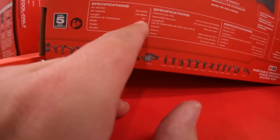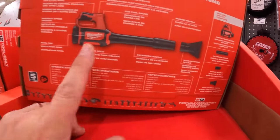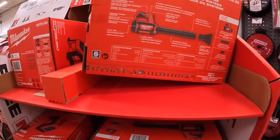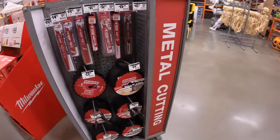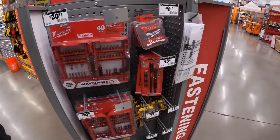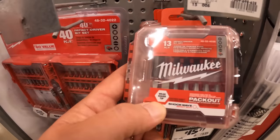This is 175 CFM, 110 miles per hour — that is worth it. If you need a little job site cleanup, that is worth it. For $9.97, got the Milwaukee 13-piece set.